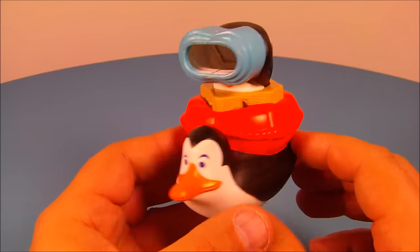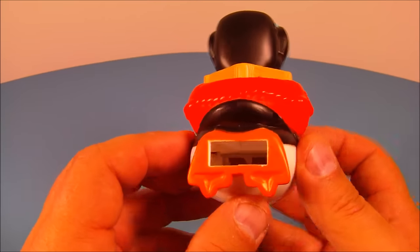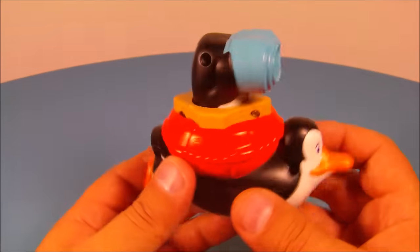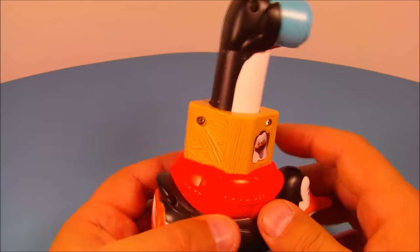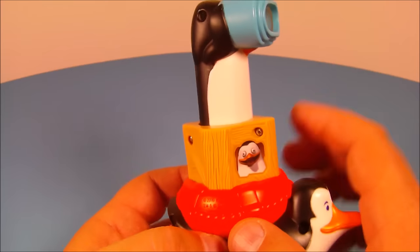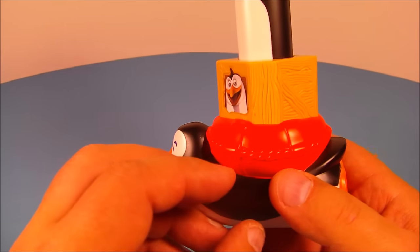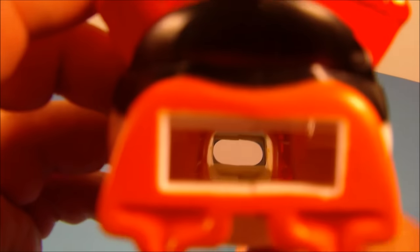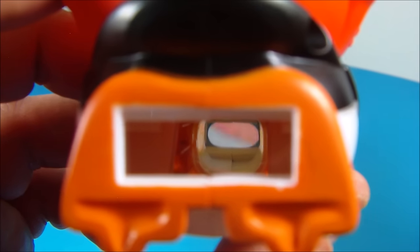Next up, number six is the penguin periscope — I really like this, it's really cool. You've got this penguin-shaped submarine, and there's where you look through. All you do is take this part right here, pull it up, and it pops up a little penguin who's looking out the little periscope. Let's peek inside — it extends like four or five inches higher. This is really awesome!